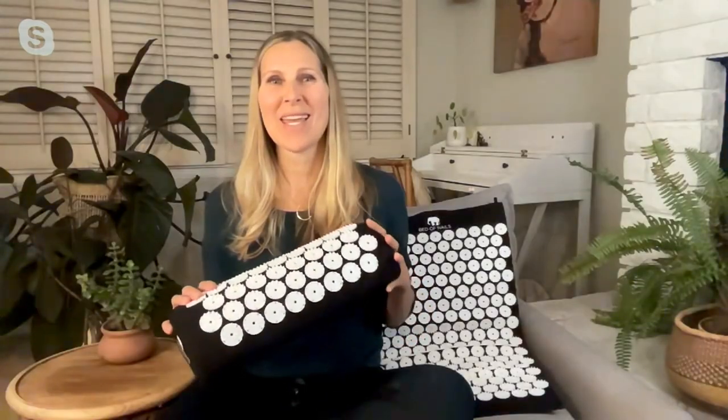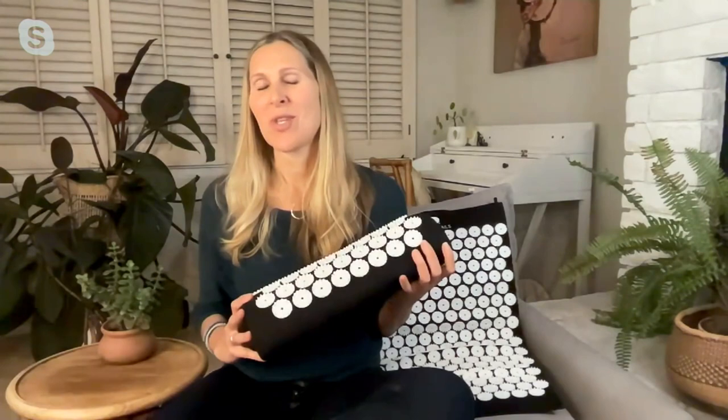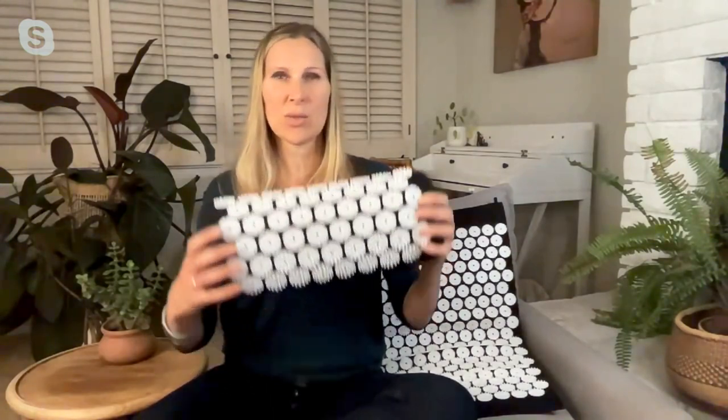We took that ancient technology and modernized it — very light, easy to use, easy to bring with you. You can bring it to work, keep it at home, bring it when you travel. Basically, it's thousands of nails that you lay on. These are non-toxic plastic, and you lay on these to get pain relief from muscle tension, back pain, or neck issues. You can use it on your neck for neck relief.